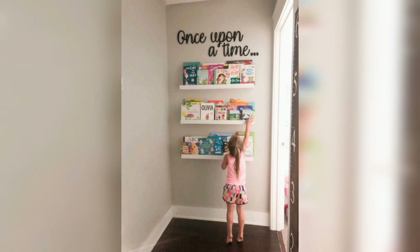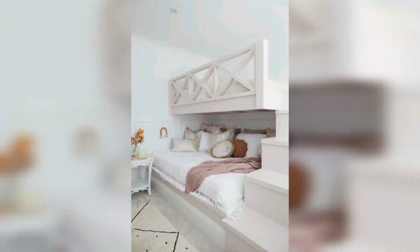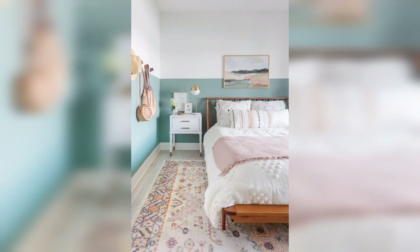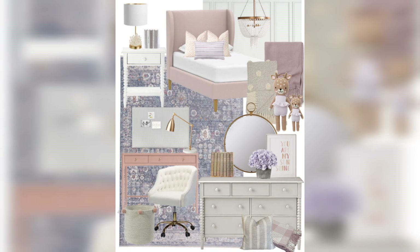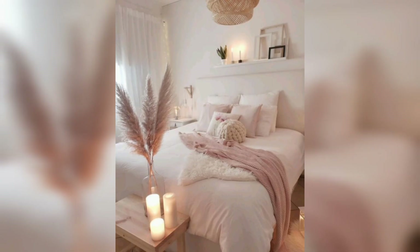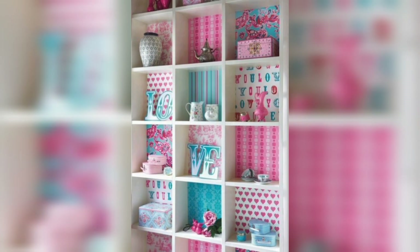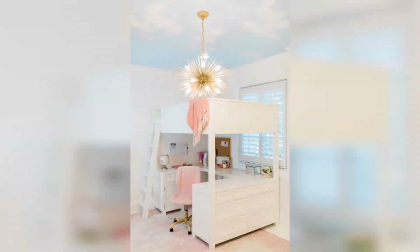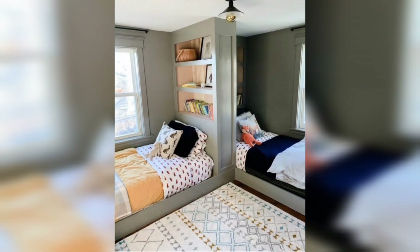Bedding and Furniture: The bed and furniture pieces are essential elements in a girls' bedroom. We will showcase different bed styles such as canopy beds, loft beds, or upholstered beds, and discuss various furniture options like dressers, desks, and seating. Discover how to choose pieces that blend style, functionality, and comfort to create a room that grows with your girl.